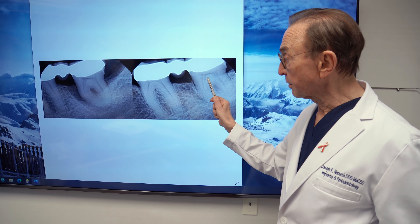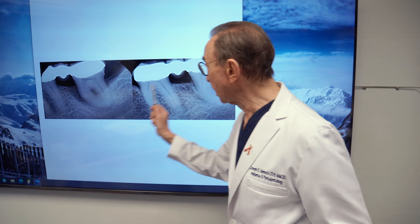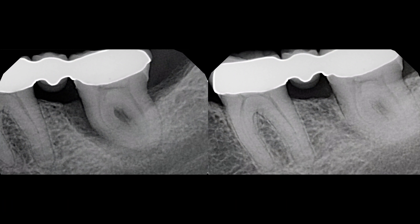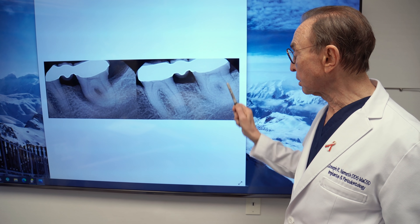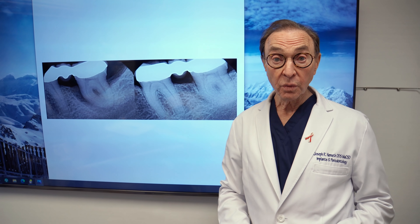This is the same tooth that you're seeing here, part of a bridge. This is the missing tooth that was filled in as part of the bridge. And you can see all of this area that had no bone is now filled in with bone, including between the roots. This is the kind of result that we love to see — we don't see it all the time, but we do see it fairly regularly.